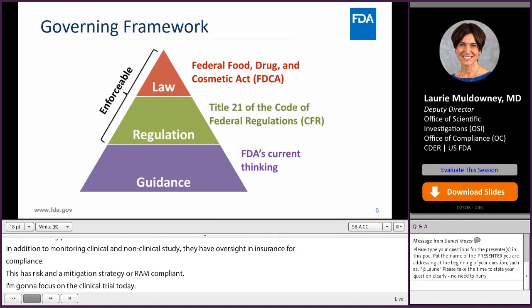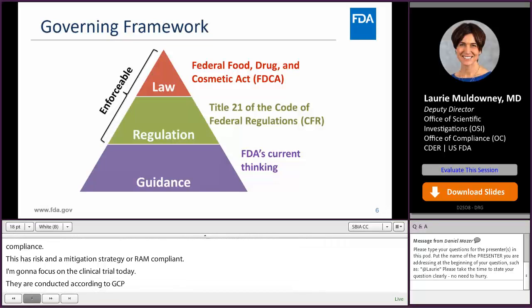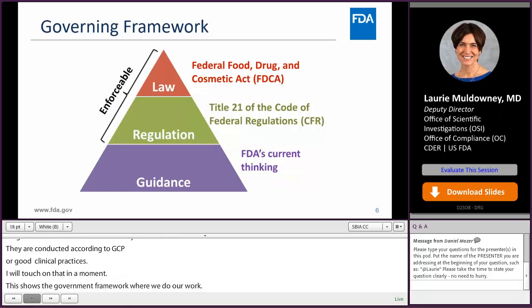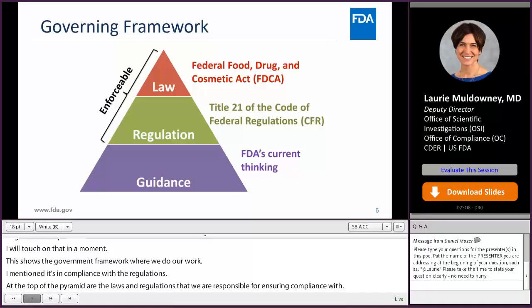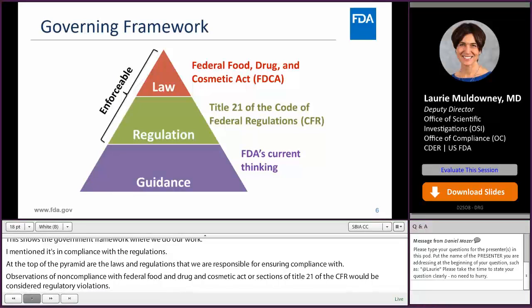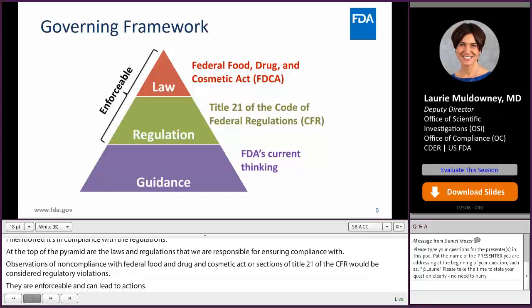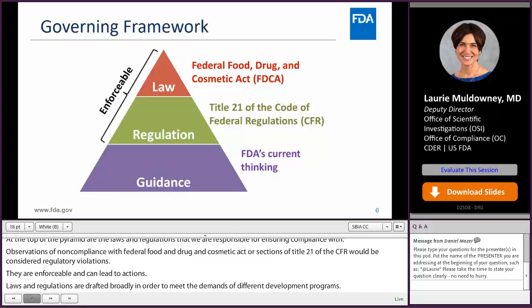This slide shows the governing framework under which we do our work. At the top of this pyramid are the laws and regulations we're responsible for ensuring compliance with. Observations of non-compliance with the Federal Food, Drug, and Cosmetic Act, or with sections of Title 21 of the CFR, would be considered regulatory violations. These are enforceable and can lead to actions like warning letters. Laws and regulations are drafted broadly, so guidances at the bottom of this pyramid allow us to provide more targeted recommendations in specific areas.